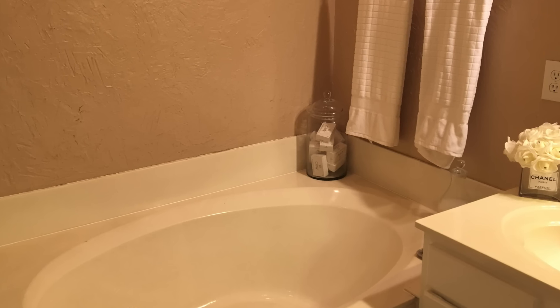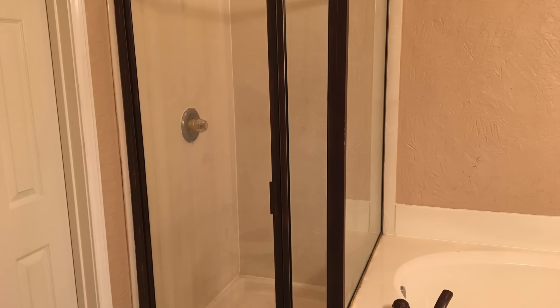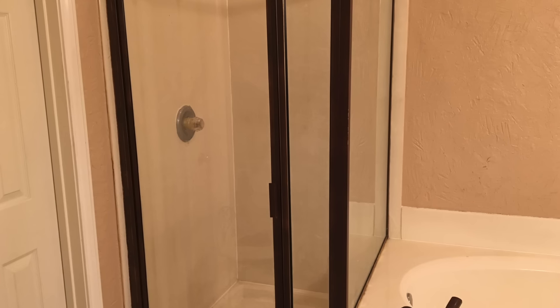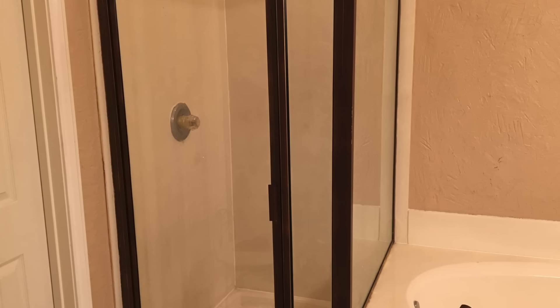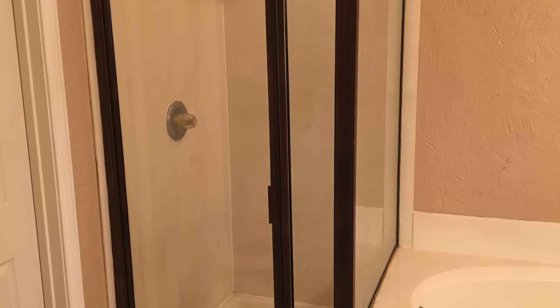Let's go ahead and jump over to the shower. This builder-grade shower is going to be replaced with a frameless shower that will include a shower bench and hopefully an overhead shower head — that's if my contractor can work out all the specifics, so I will be keeping my fingers crossed for that.